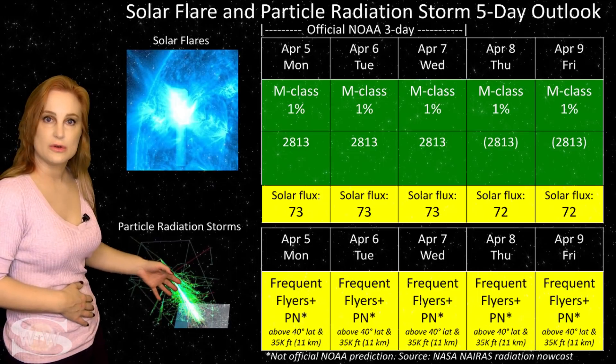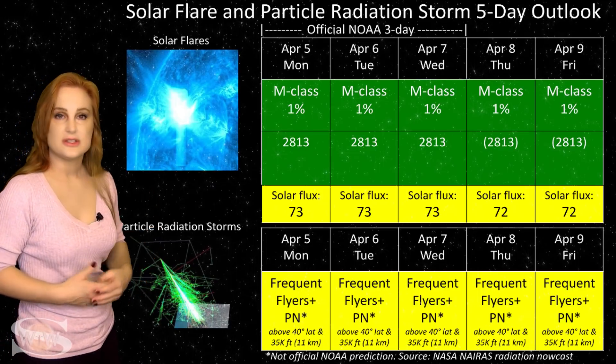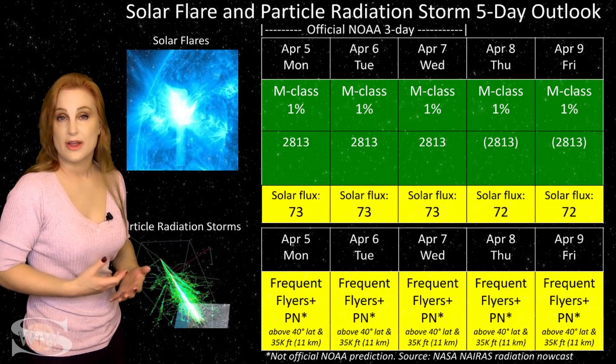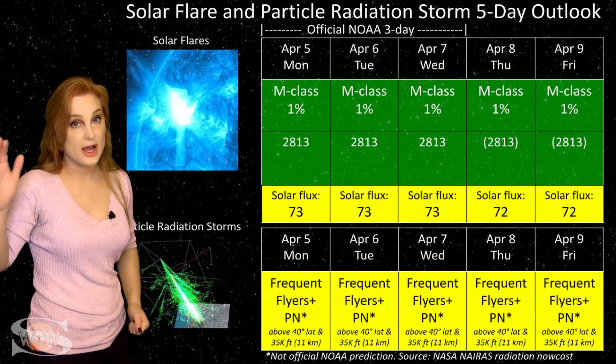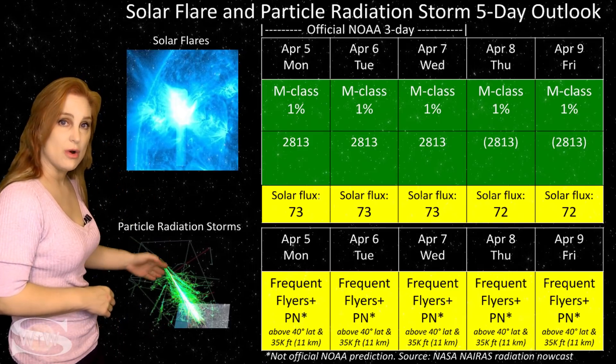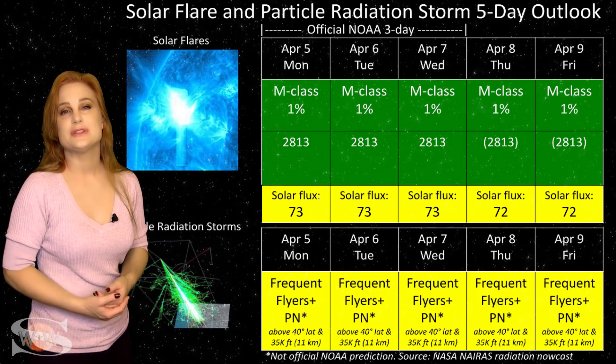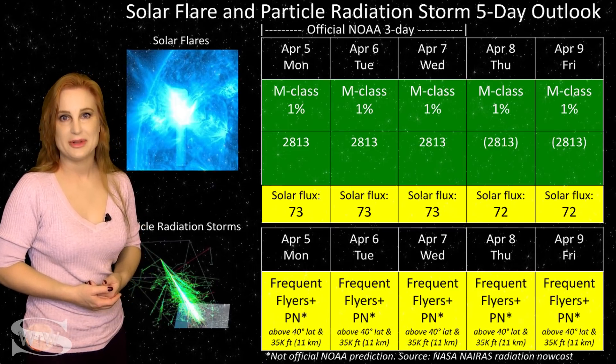Because we are still climbing out of solar minimum, our cosmic ray flux is a bit more intense than we'd like it to be. Frequent flyers — including aircrew who fly over 800 hours annually at high latitudes and high altitudes — are in the moderate range for radiation dose, and this does include prenatal passengers. Please take this into consideration in your flight plans.